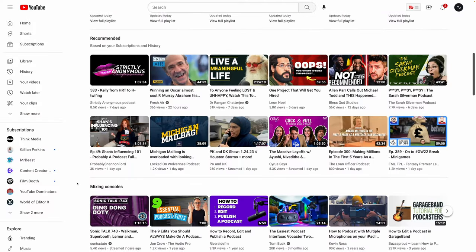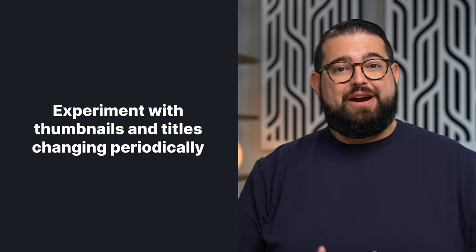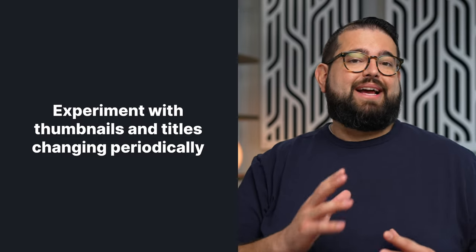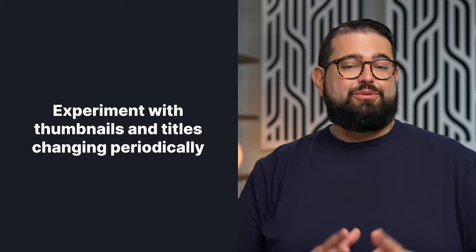Take some time and make an attractive thumbnail. Try to take some still images or screenshots from the episode, add some attractive text in big lettering — anything that will catch the eye of a viewer. And don't hesitate to experiment with thumbnails and titles even after your video is posted. Change the thumbnail and title a couple of weeks after the video is published and see if it changes the click-through rate.